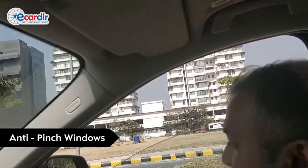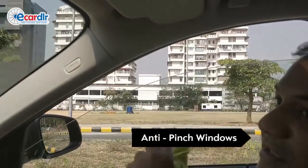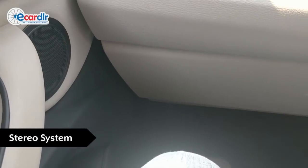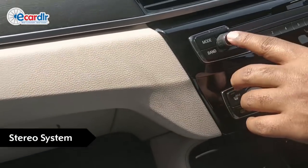All four windows are anti-pinch, including your sunroof — so if you have somebody's arm coming in, it will bounce back. This is a six-speaker setup and you have the bass under the front seats, so it sounds quite good.